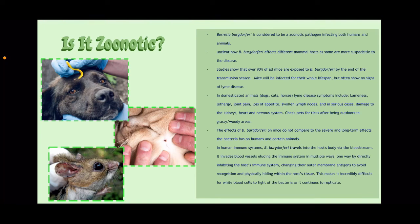Is it zoonotic? Yes. Borrelia burgdorferi is considered to be a zoonotic pathogen, infecting both humans and animals. However, it is unclear how B. burgdorferi affects different mammal hosts, as some are more susceptible to the disease than others. For example, studies show that over 90% of mice are exposed to B. burgdorferi by the end of transmission season. Mice will also be infected for their whole lifespan, but often show no symptoms of Lyme.